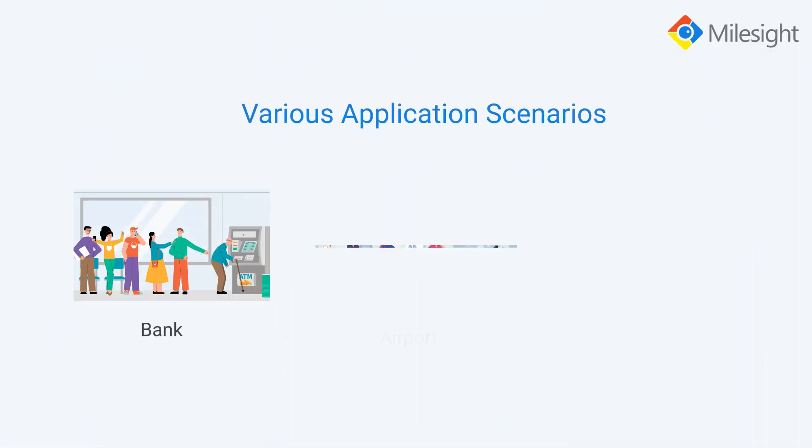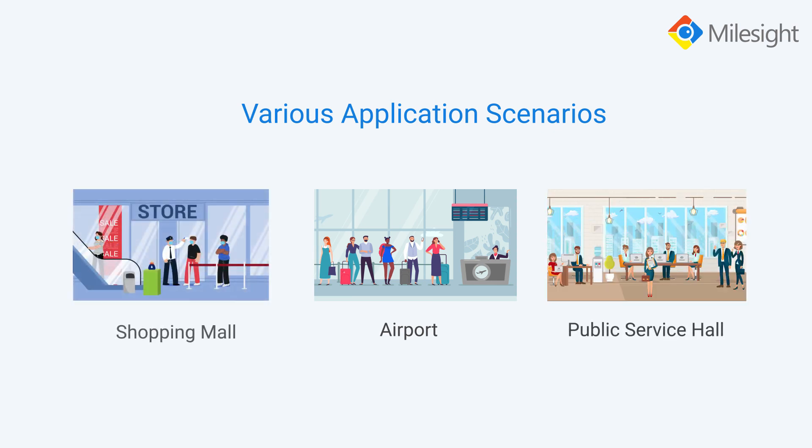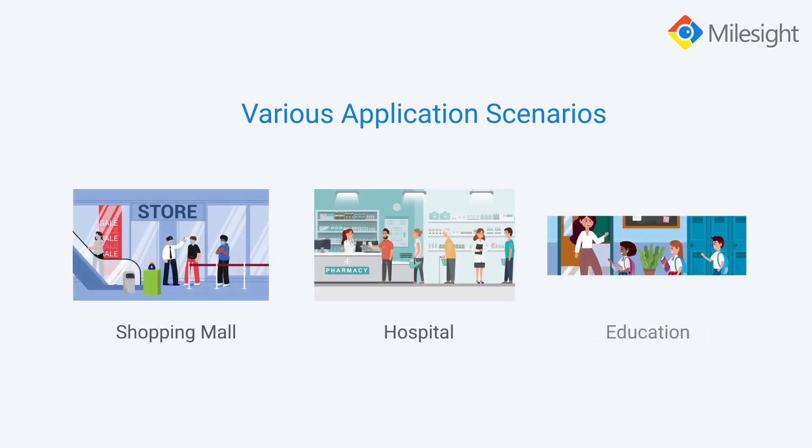It can be widely used in many scenarios such as bank, airport, public service hall, shopping mall, hospital, and education, and so on.